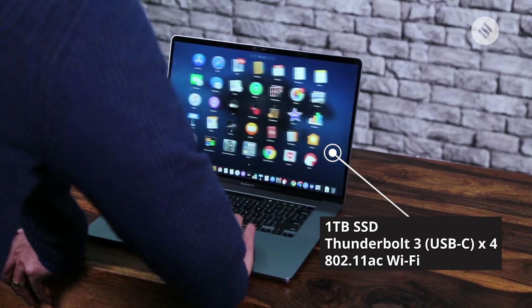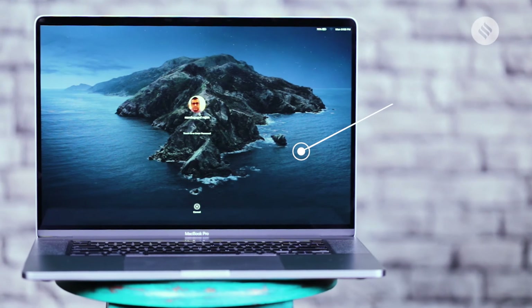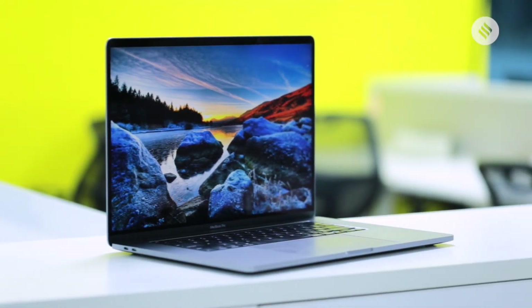One good thing Apple has done with this MacBook Pro is that despite the screen, the audio quality, and the processing power, it is still able to give you the same kind of battery life. At about 2.36 lakhs for this specific model, it's not a device for everyone. If you want to spend a little less, maybe go for the earlier version of the MacBook Pro. But if you want the best and you are somebody in the creative space or a professional, then go for the MacBook Pro 2019 with the 16-inch screen — you will not regret it one bit.